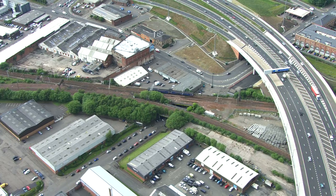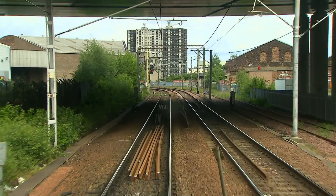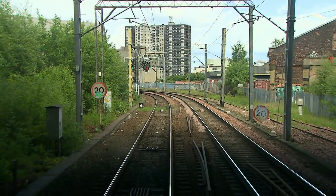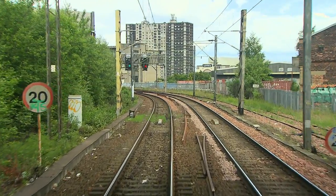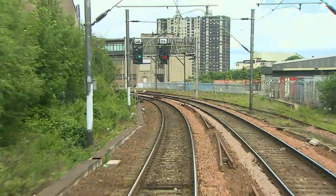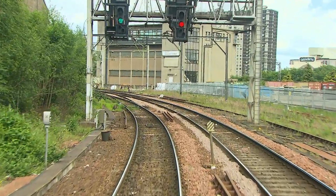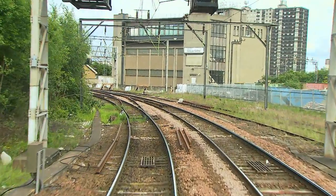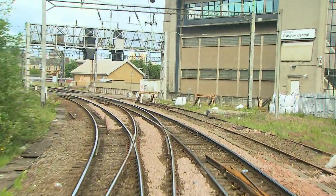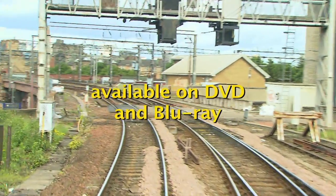We pass beneath the busy M74 motorway from Carlisle. Curving to the north, we can see the former Glasgow Central Power Signal Box, located in the V of Bridge Street Junction. It opened in January 1961 and closed at the end of December 2008.